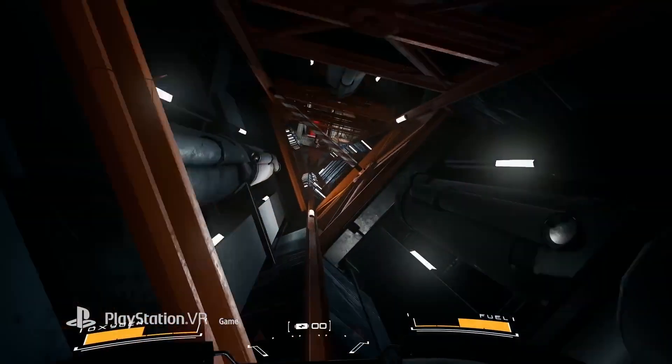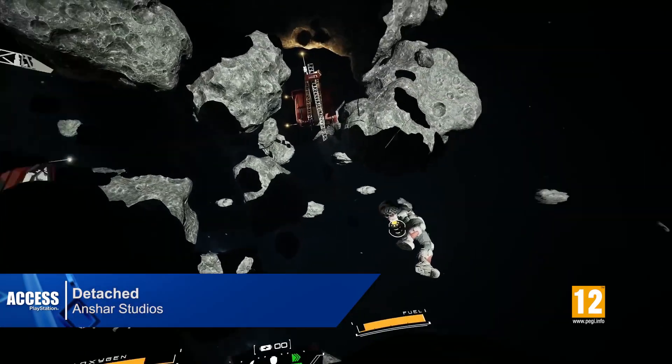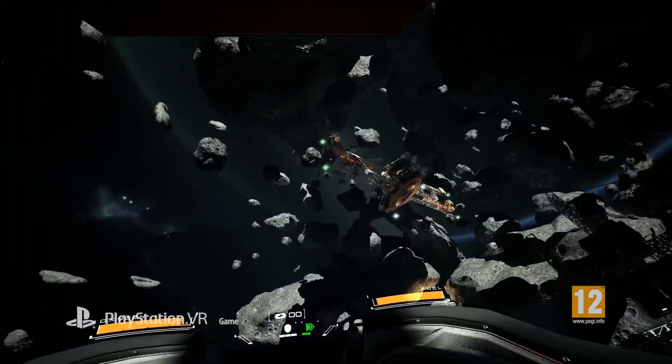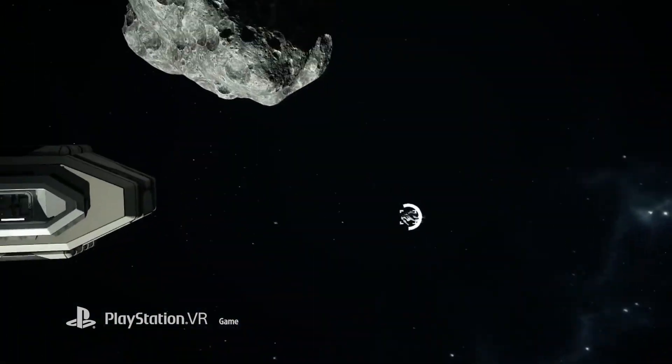Speaking of being in space in VR, also out now is Detached — a survival experience which uses virtual reality to recreate the weightless 360-degree movement of zero gravity, with an emphasis on realistic EVA suit physics and the incredible sights of the galaxy.